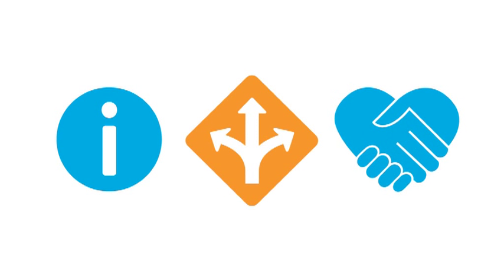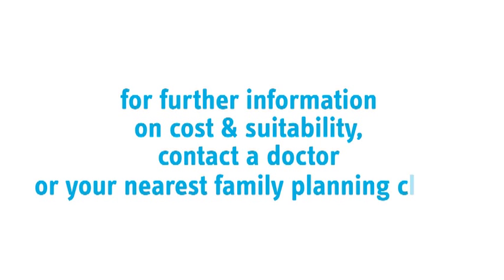It is important to have access to correct information, guidance and support to help you make an informed, healthy choice about your contraceptive options. For further information on cost and suitability, contact a doctor or your nearest family planning clinic.